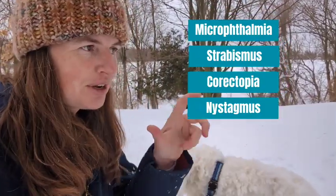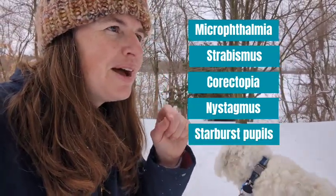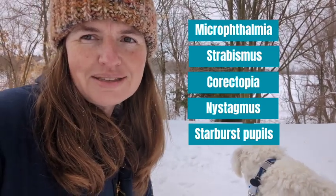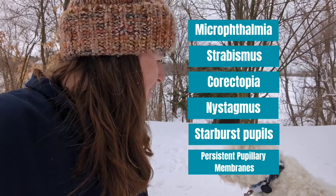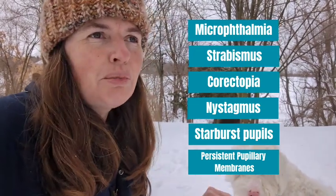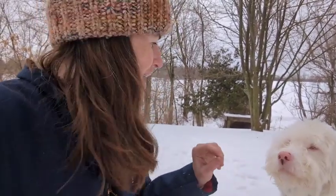All those things compound together. He also has starburst pupils — the pupils aren't fully round, they're sort of jagged — which can affect the way his eyes react to light. He also has suspected persistent pupillary membranes, which can lead to various problems like cataracts and thickening or making his lenses opaque.